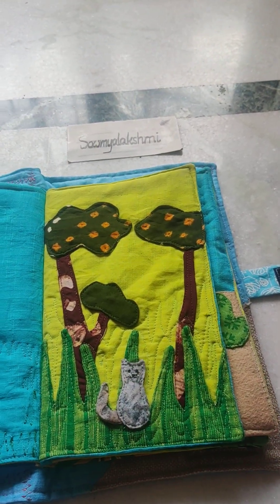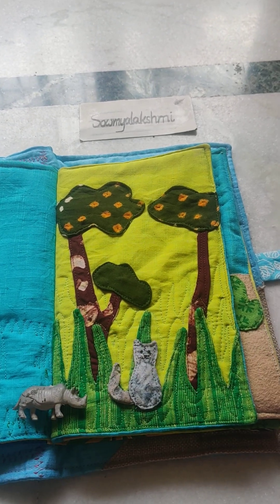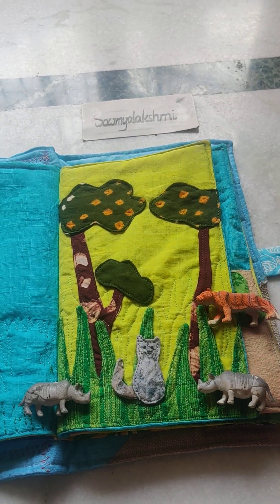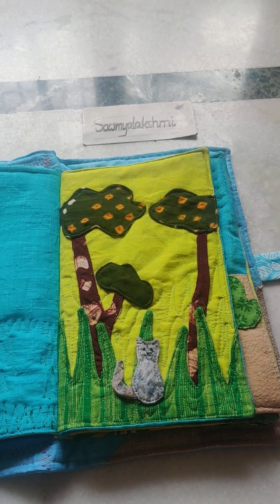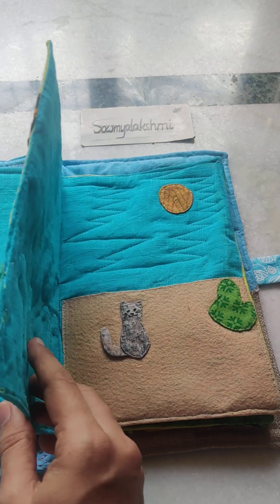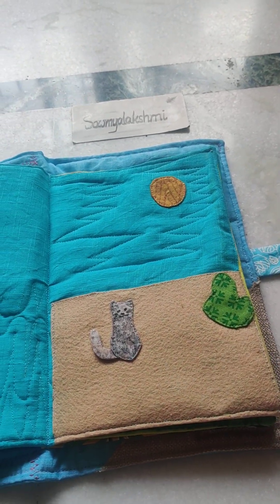The next place is the evergreen forest, where it rains for most part of the year. There are rhinos hiding in the bushes, some tigers, and frogs too. But it is raining and damp for most of the year and it is a bit too hot for him, so he decides to go to the next place.